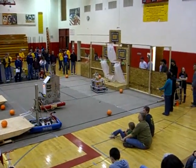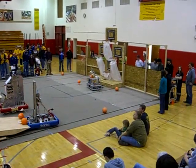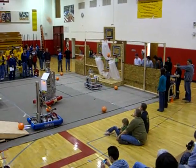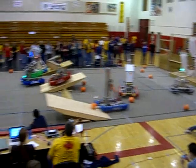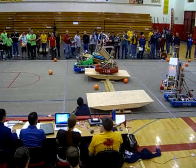Boulder High lining up, going in for the shot. Another attempt here — Boulder barely misses a two-point shot. 1410 going for the bonus points for balancing on the platform.